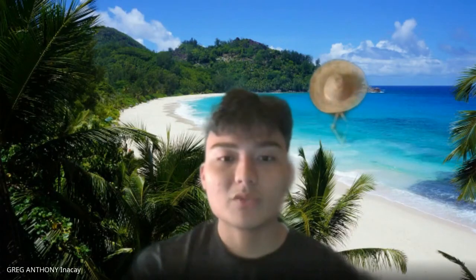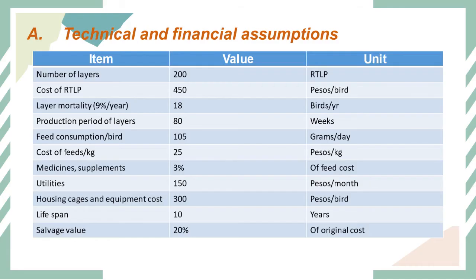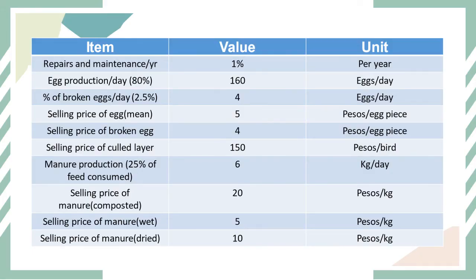For the financial aspect, we have a table for technical and financial assumptions. The items include the number of layers, cost of ready-to-lay pullets, mortality, production yield of layers, and so on. The values include 200 layers, with units such as pesos, weeks, and grams.